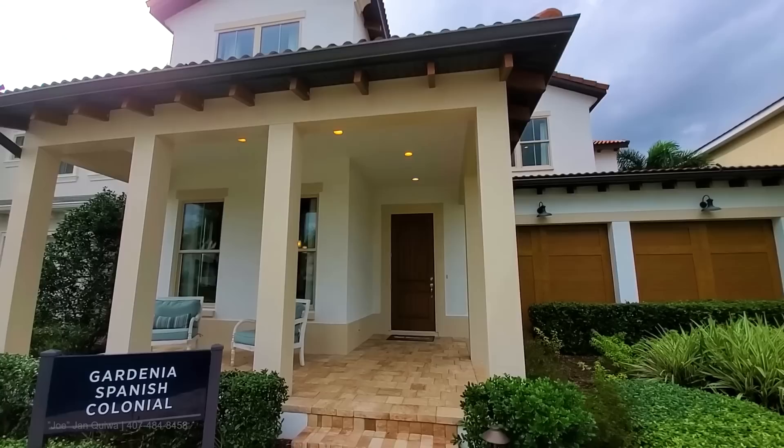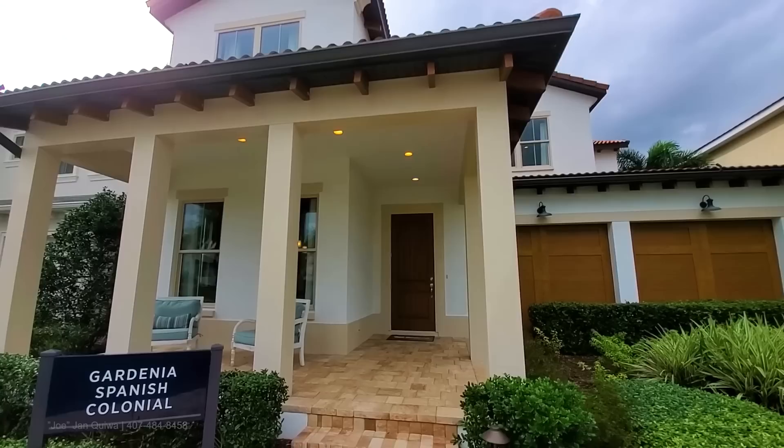Spanish tile roofs, two-car garage, large porch. Let's take a look.